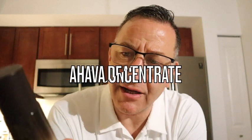With dead sea water, hyaluronic acid, citric acid, and lactic acid, this is AHAVA's Dead Sea Osmoter. 'Osmoter' is their patented formula — they have the rights to extract from the Dead Sea, which is great for your skin.